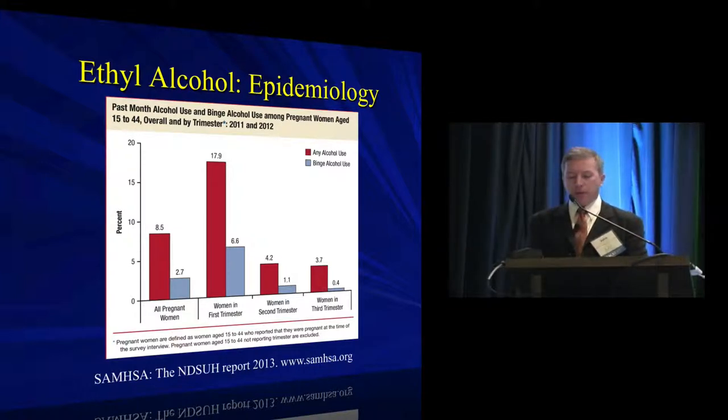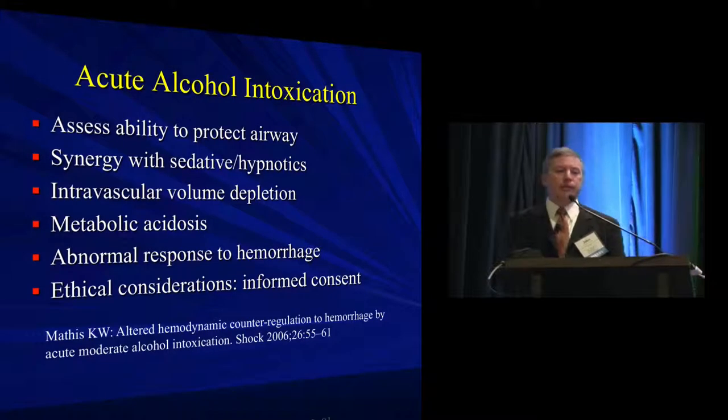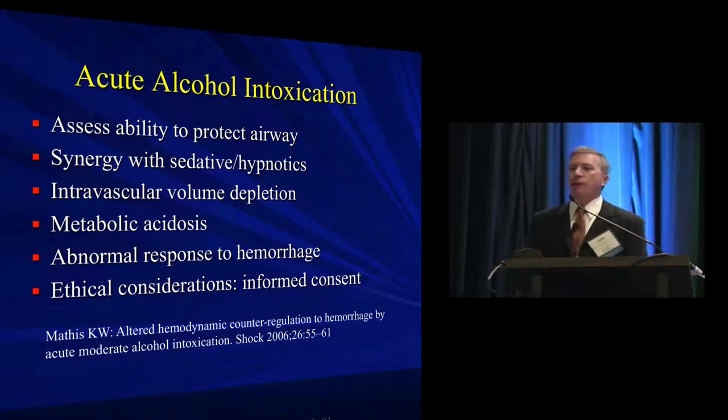What does alcohol use mean for anesthesia practice? Most issues revolve around managing acute alcohol intoxication and the effects of chronic alcoholism. It's possible for young women to develop end-stage liver disease and still become pregnant. One of the more interesting points is the ethical consideration of obtaining consent in an intoxicated parturient. There are challenges about whether informed consent is appropriate or compromised when taken from a patient in 10 out of 10 pain, or under the influence of substances.